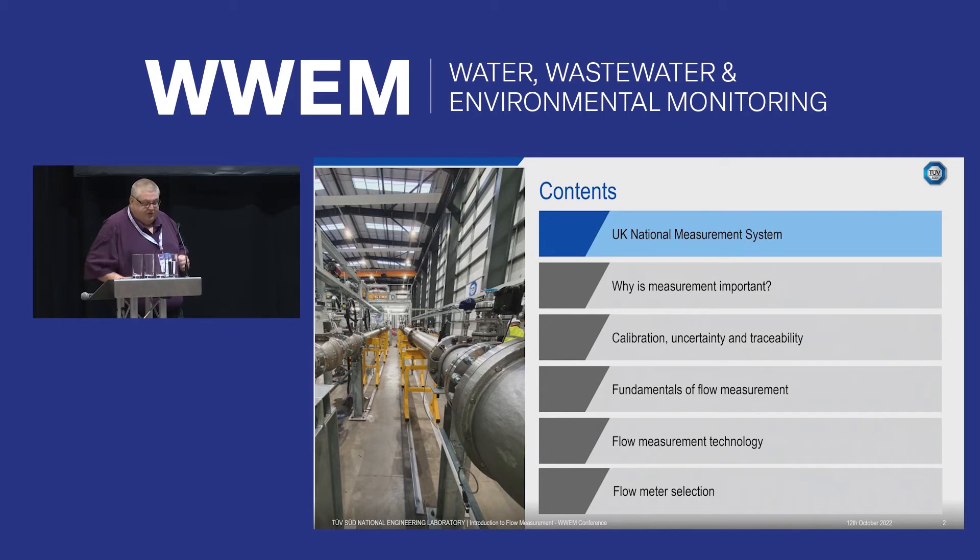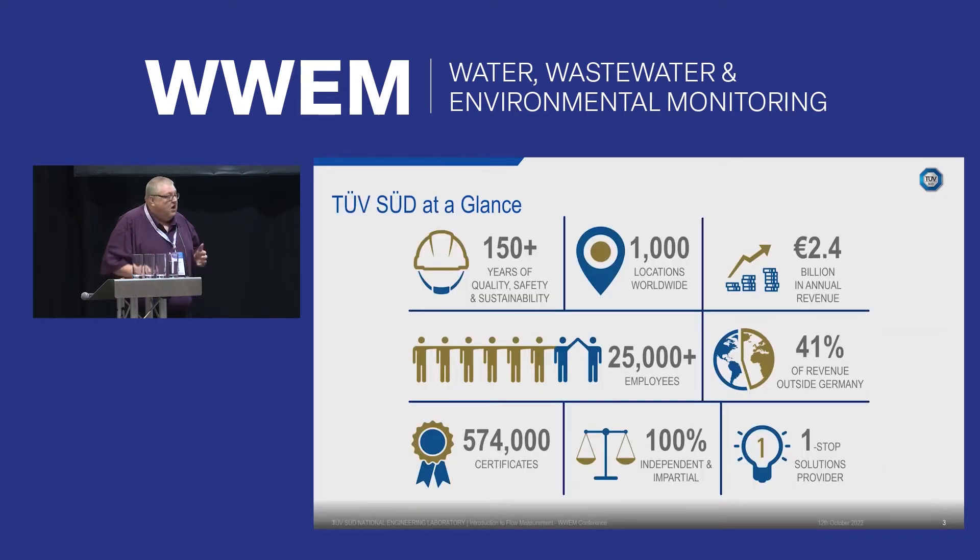First of all, I'll briefly explain and give you some information about the National Measurement System, then talk about why measurement is necessary, look at calibration, uncertainty and traceability, the fundamentals of flow, flow measurement technology, and then flow meter selection.